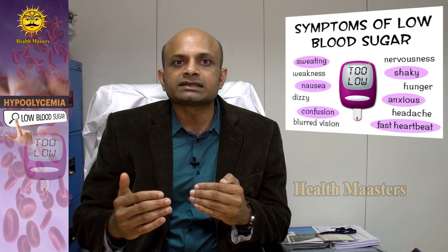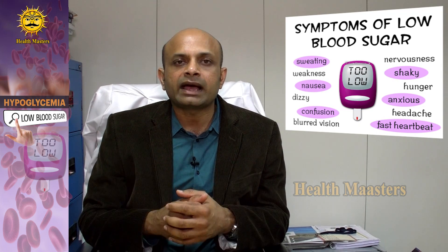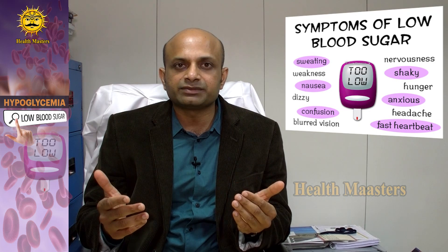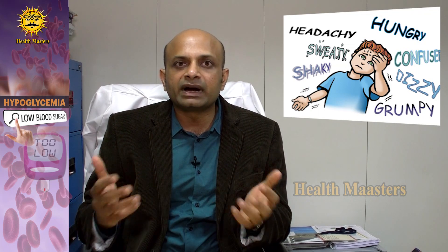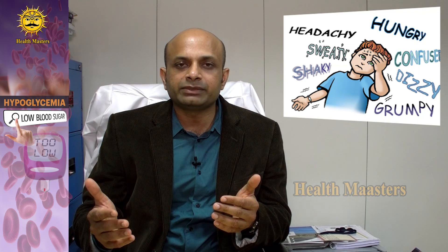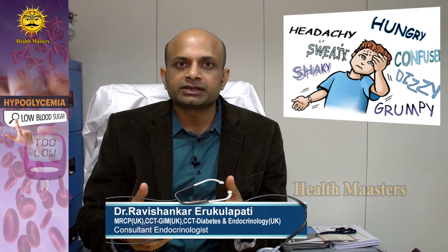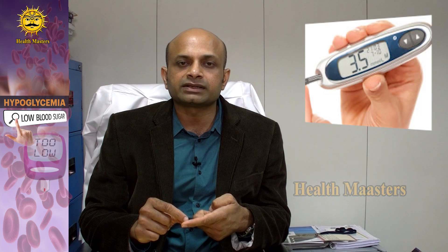How do you recognize hypoglycemia? One can recognize it by various symptoms and signs. A person might feel tremulous, anxious, excessively sweaty, confused, muddled, and excessively hungry. If a person on diabetes medications has any of these symptoms, they must immediately suspect low blood glucose. If a glucometer is available, check it — and if the reading is less than or equal to 70 milligrams per deciliter, treat it immediately.